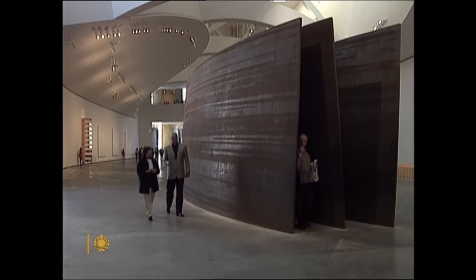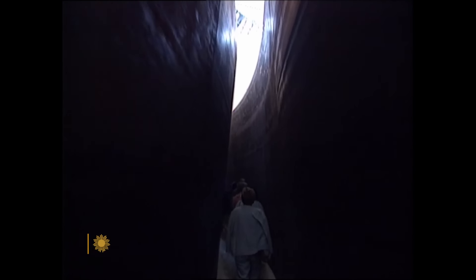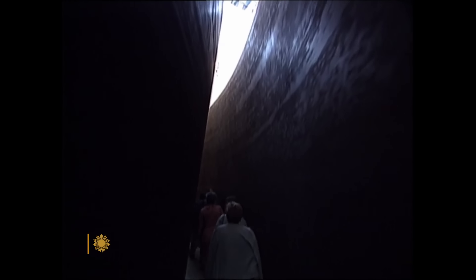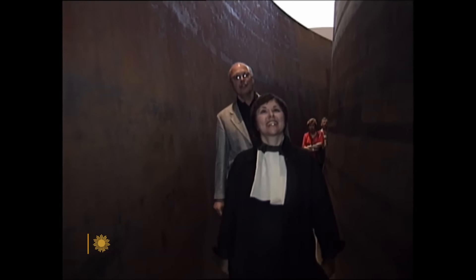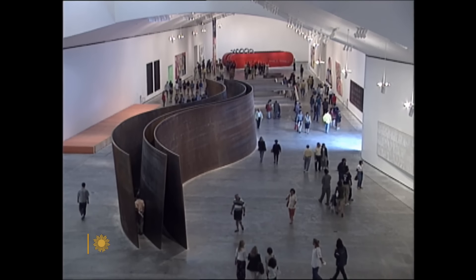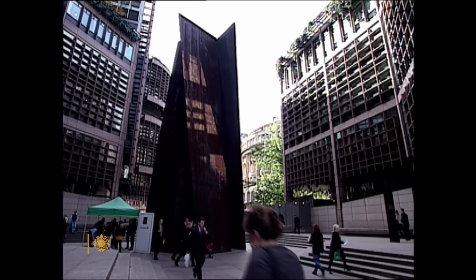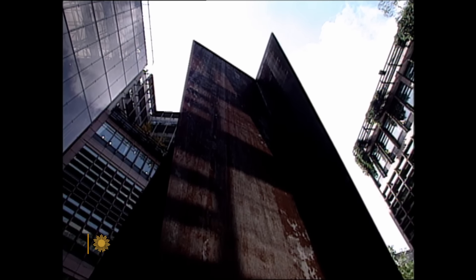It makes you feel nervous that somehow these things are... The Snake was one of the first works Guggenheim director Thomas Krenz bought for the new museum. Seventy 30-ton plates look like they might fall over. But it's about weight and scale and mass, and it's about those feelings of apprehension. If the Snake is about weight, Fulcrum outside the London Stock Exchange is about weightlessness — how five slabs of steel, 55 feet high, weighing 120 tons, can look fragile like a house of cards.